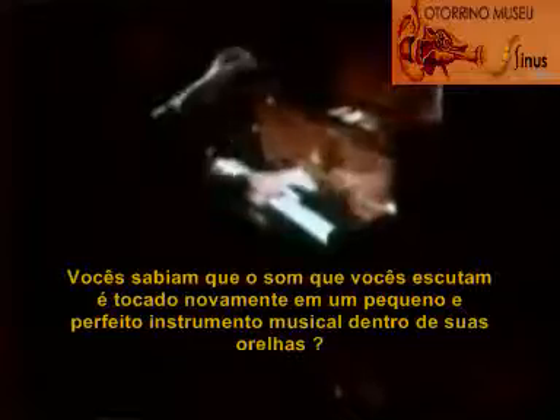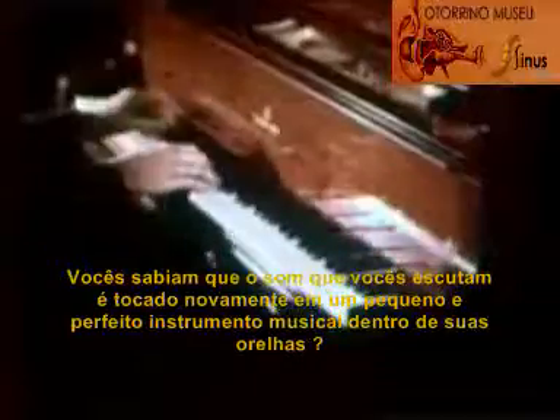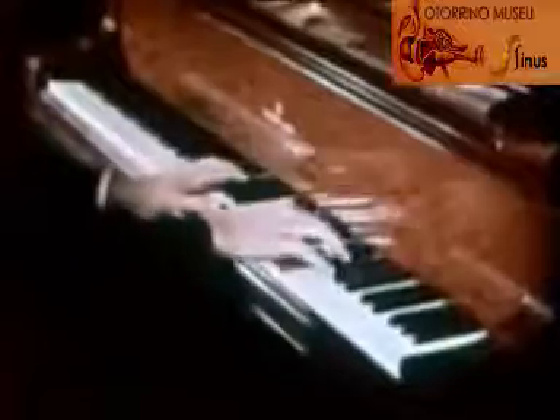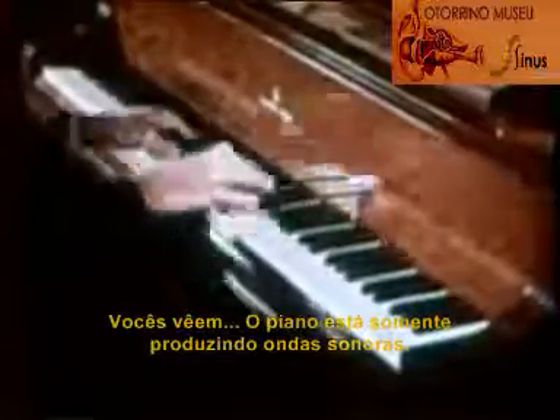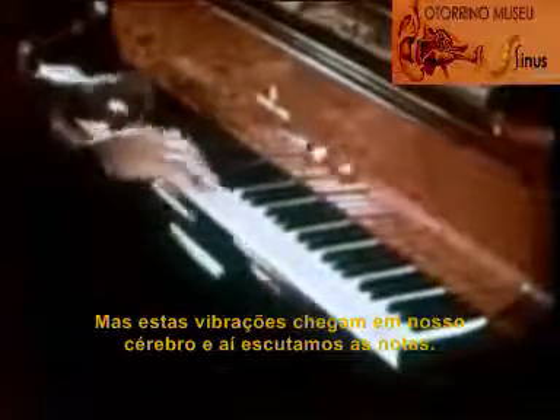Think of how a piano sounds when it's played. Do you realize that the sound you hear is played all over again on a perfect little musical instrument inside your ear? You see, the piano is really just producing sound waves, and when these vibrations reach our brain, then we hear the tones.